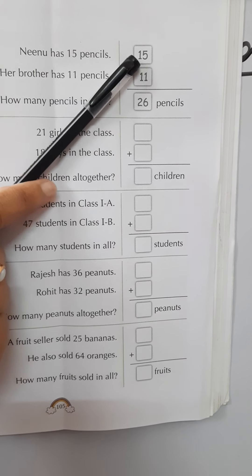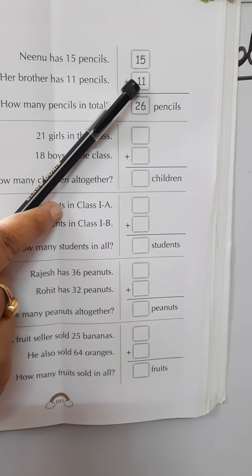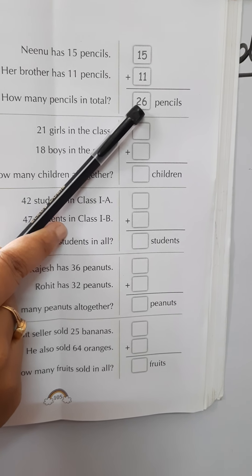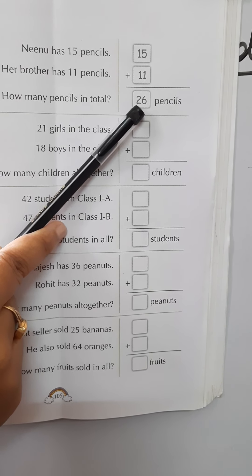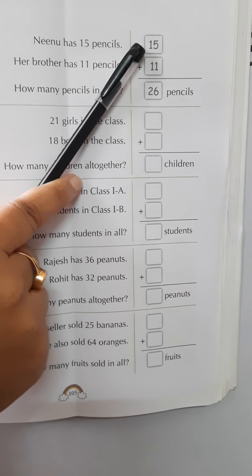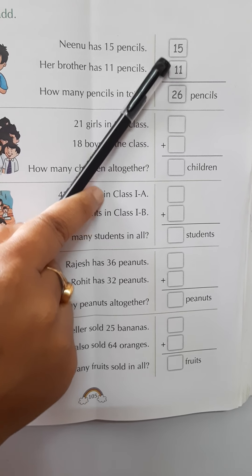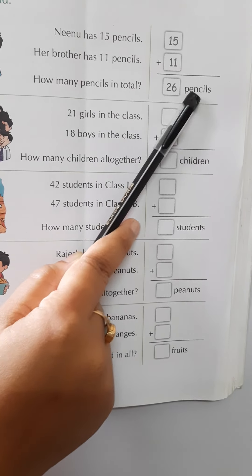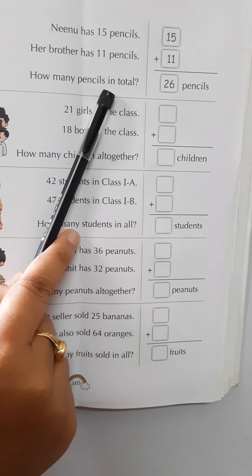In the ones place, first we have 5 and next we have 1, and 5 plus 1 equals 6. So we write 6 in the ones place. In the tens place, first number is 1 and next number is 1, so 1 plus 1 equals 2. So 26 pencils in total.